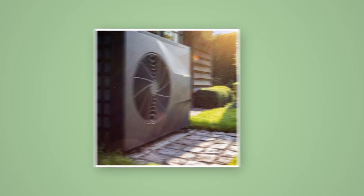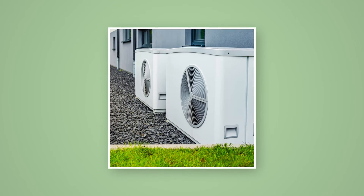First up, heat pumps. The UK government is hailing them as the next best thing for home heating and a viable way to help the country reach its net zero targets. But what are they exactly and how do they work? Let's do a quick rundown.